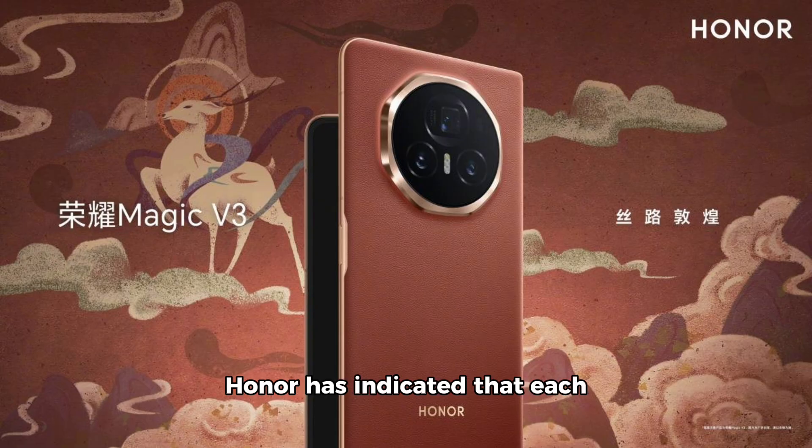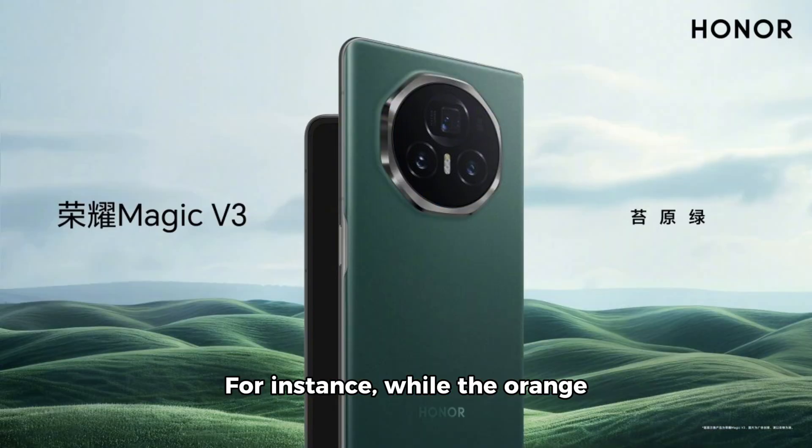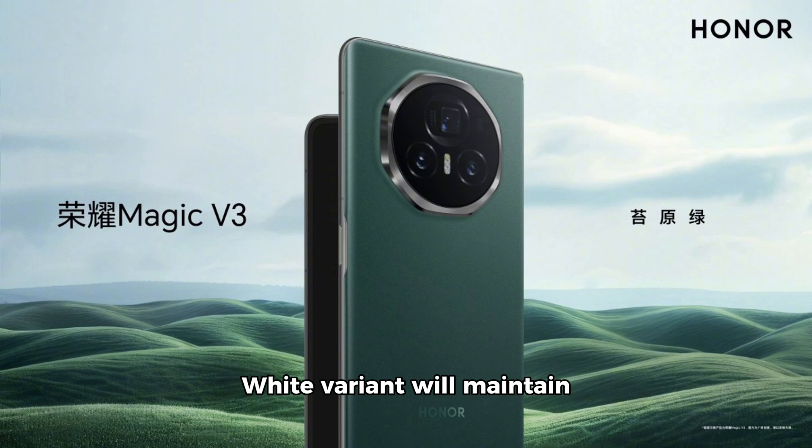Beyond the color differences, Honor has indicated that each variant will have distinct accents on the frame around the phone and the camera island. For instance, while the orange variant comes with gold accents, the green variant will feature gray accents, the white variant will maintain white accents, and the black variant will have slightly darker gray accents.